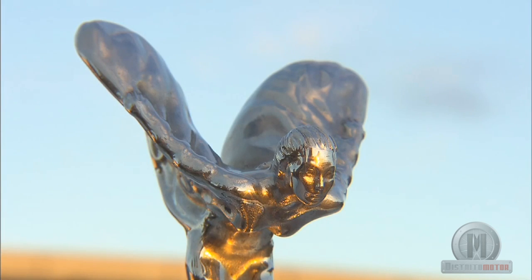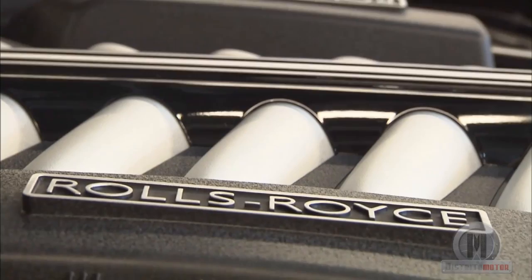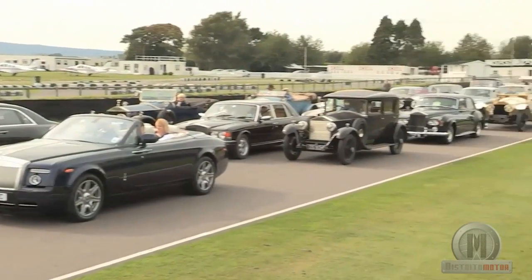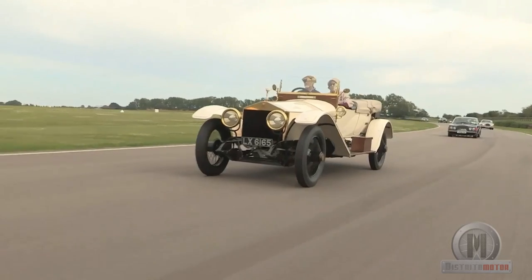The identity signs of these vehicles are the singular radiator and the Spirit of Ecstasy. What is under the hood, we don't know for sure. Any question about its mechanical characteristics will be answered with evasives. If we ask about its motor power, the answer will be: "The enough, sir."